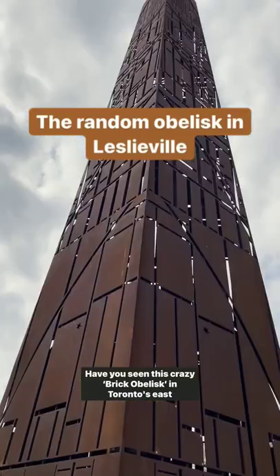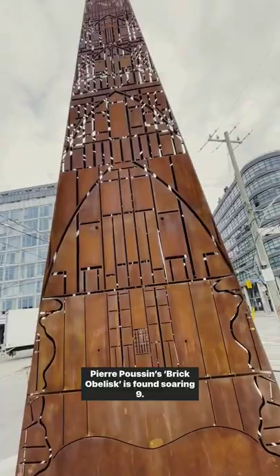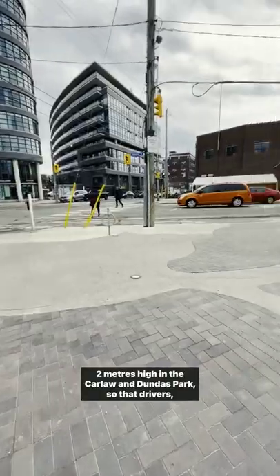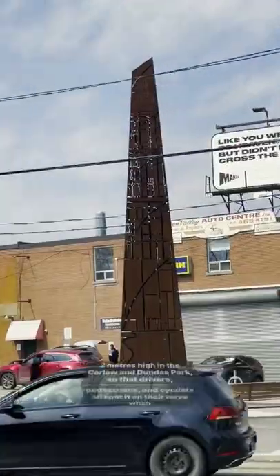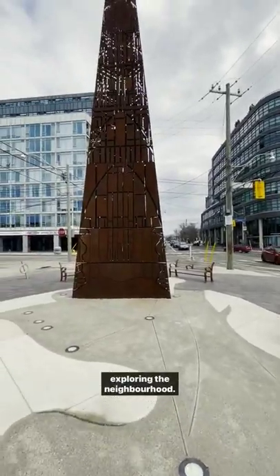Have you seen this crazy brick obelisk in Toronto's East End? Pierre Poussin's brick obelisk soars 9.2 meters high in the Carlaw and Dundas Park, where drivers, pedestrians, and cyclists all spot it on their ways when exploring the neighborhood.